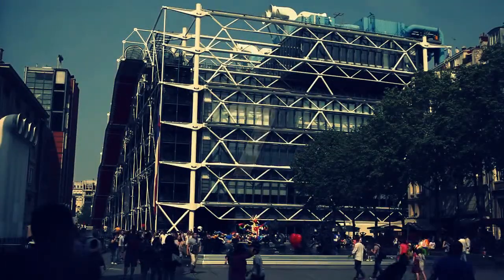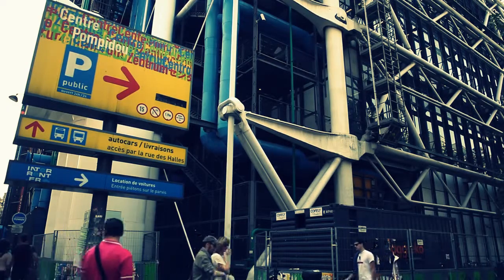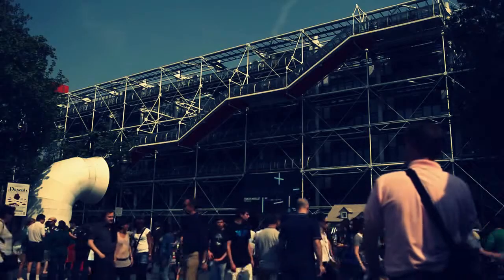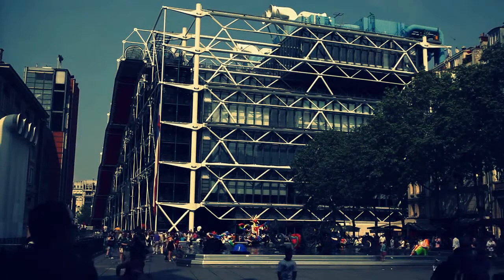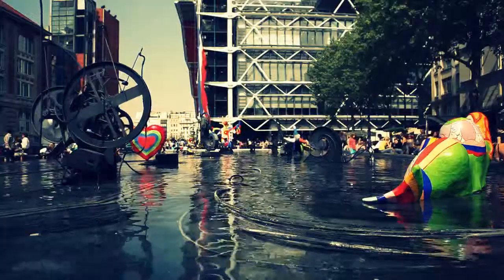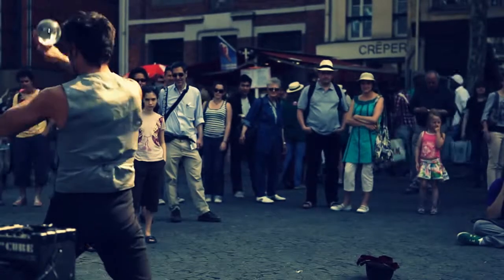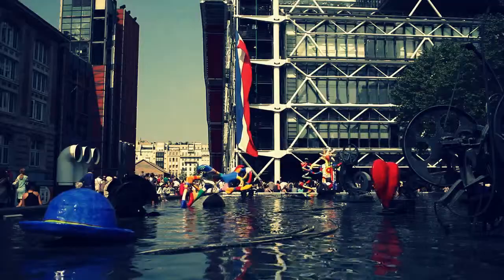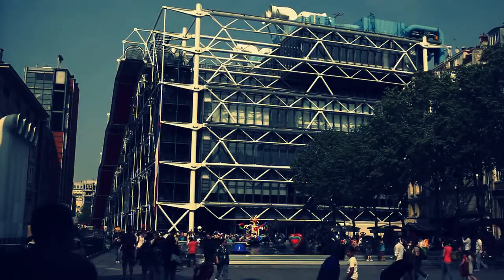At number 7 is Centre Pompidou, located in the 4th arrondissement of Paris, near L'Isle and the Marais. Centre Pompidou is the largest modern art museum in all of Europe. The Place Georges Pompidou, which is located in the front of the museum, is famous for its street performers, and in the spring it is home to miniature carnivals featuring a wide variety of bands, caricature and sketch artists — just the thing to keep the kids happy after a long visit through the museum.